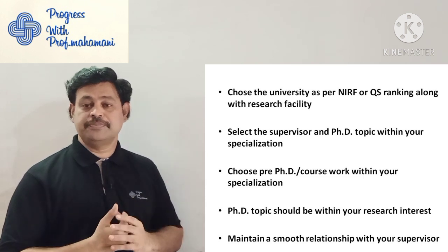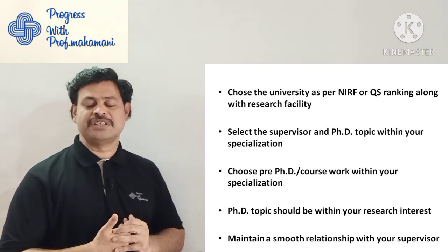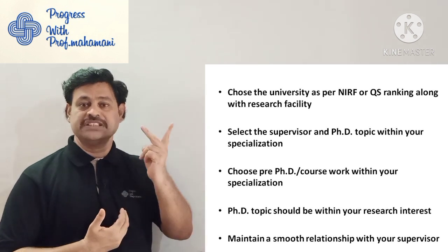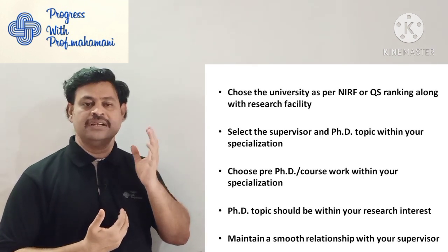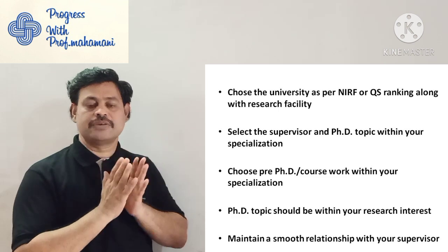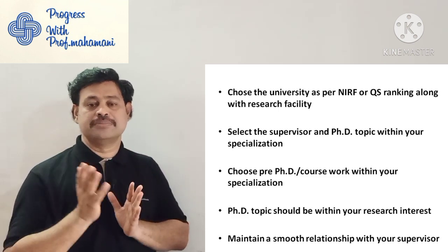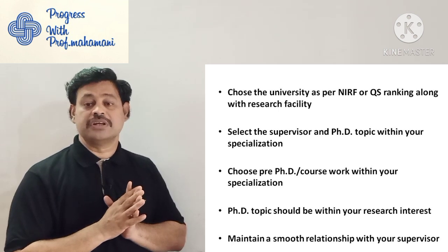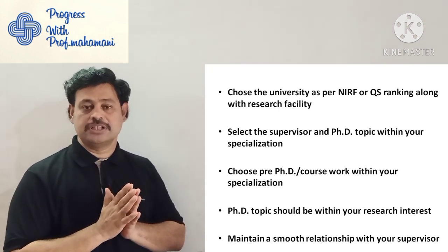I feel this is the right time to discuss, as many universities have given PhD notifications. The first tip is: choose the university based on NIRF or QS ranking along with research facility. Two things are important — NIRF ranking, which is mainly considered for faculty recruitment and research laboratory recruitment, and research facility.